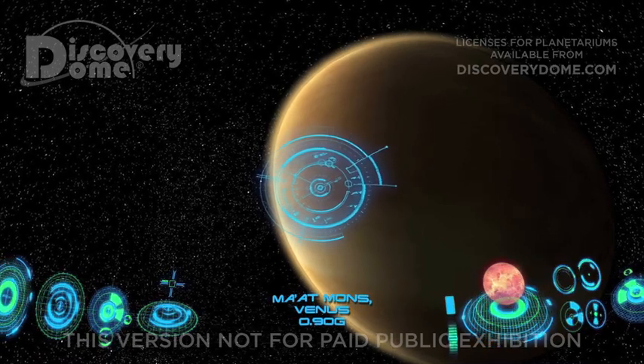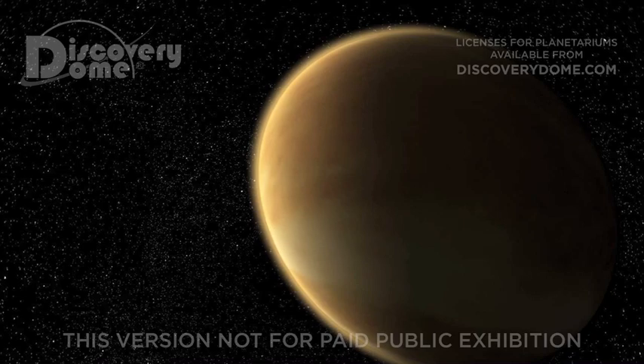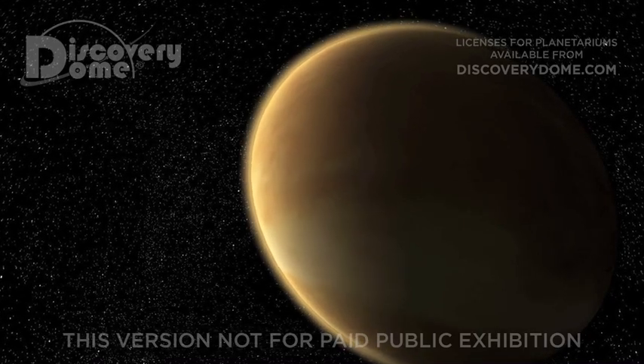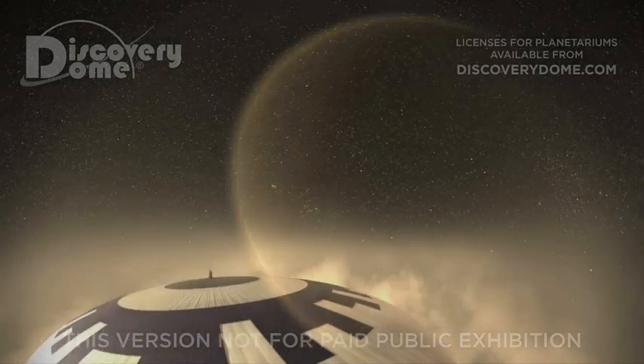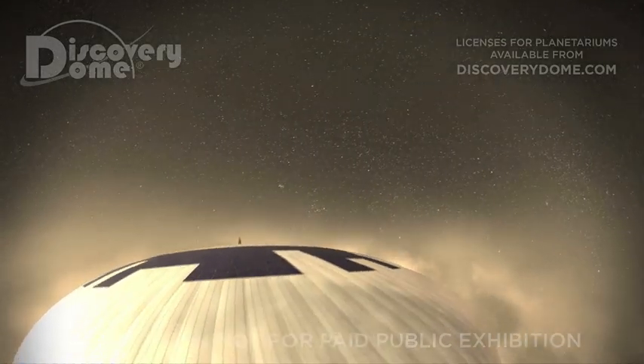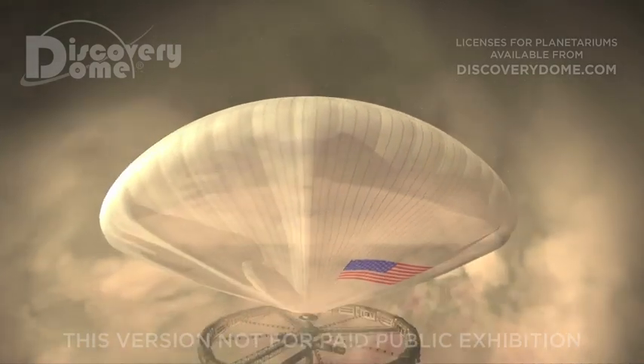Zip lining on Mercury is lots of fun, but we're still really close to the hot Sun. How about moving outward to the next planet, Venus? It's about the same size as Earth. The thick clouds of Venus, however, absorb heat, making the surface hot enough to melt lead. We'll have to float in the cooler cloud banks just to survive.